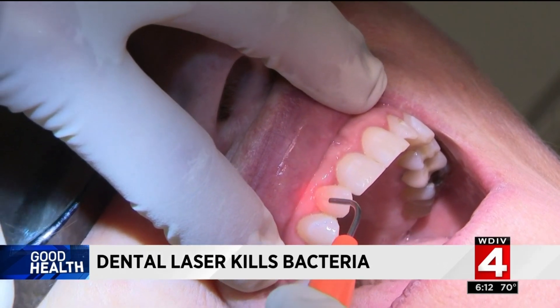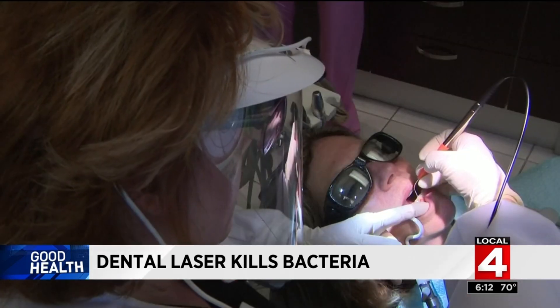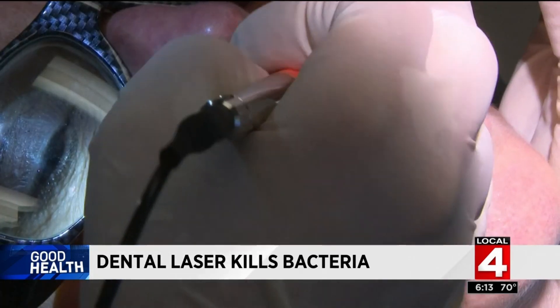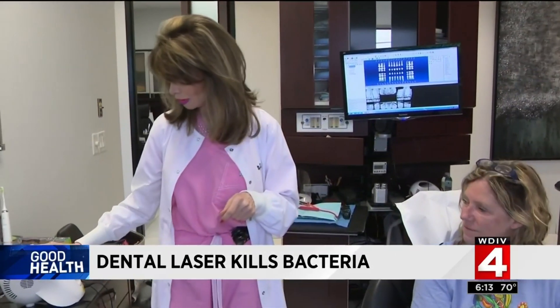It doesn't look like much in action, but fans of the treatment say the laser can temporarily take the bacterial counts around a tooth from the billions down to the hundreds within seconds. Riley says by eliminating the bacteria, your body's immune system can better fight inflammation.